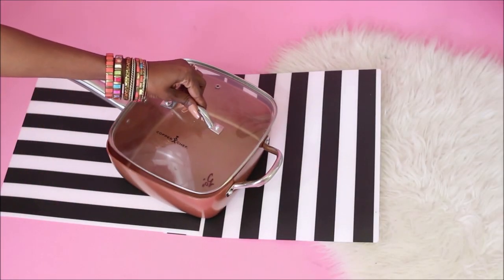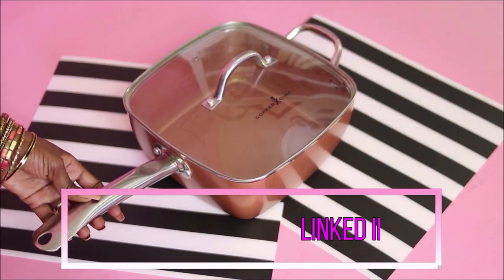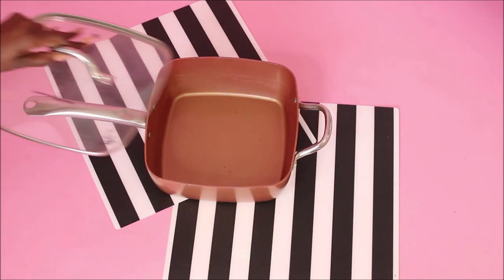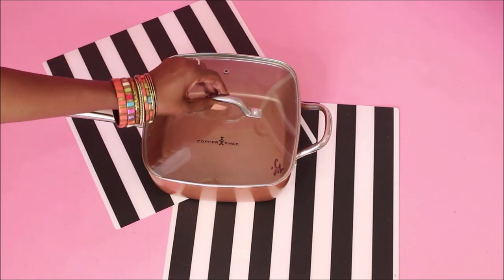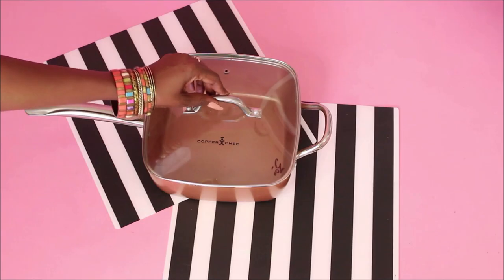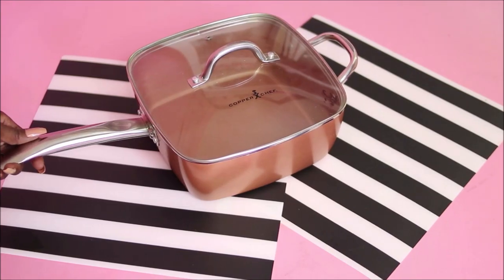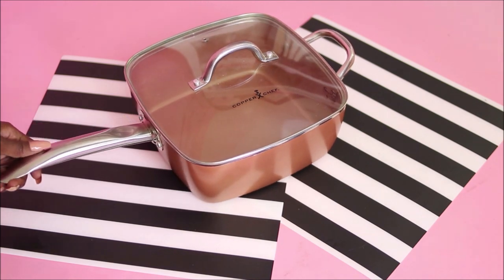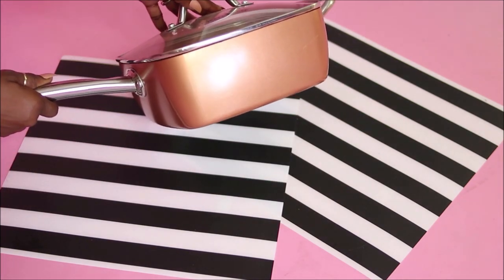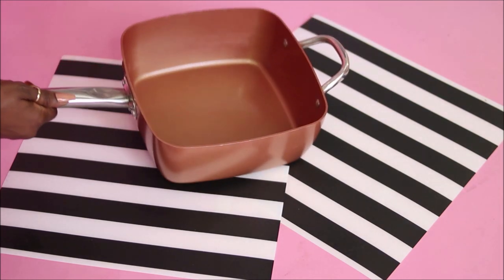The only kitchen item I have is this Copper Chef deep square pan. This item retails for around fifty dollars, but I scored it for three dollars. It looks practically new — all I have to do is clean it up, disinfect it, and I'm ready to cook. I've wanted to try Copper Chef pieces but didn't want to spend the money on a product that may or may not work, since it's supposed to be nonstick.